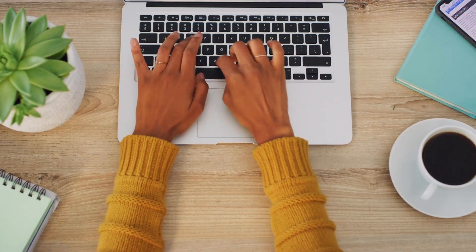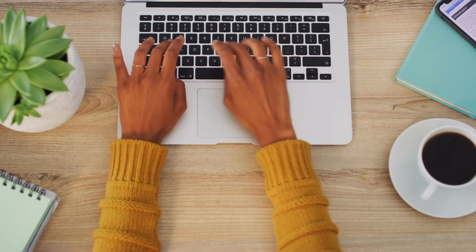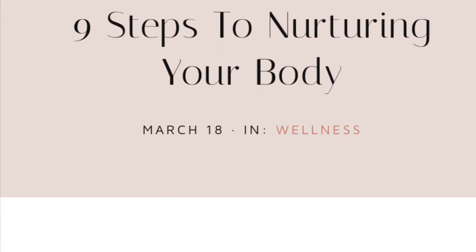I have a related blog post called 'Nine Steps to Nurturing Your Body' and I will put a link to it in the description below.